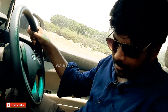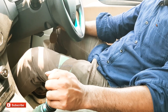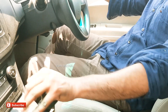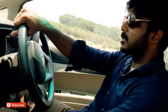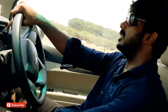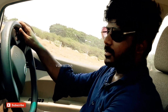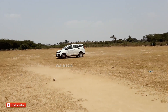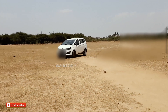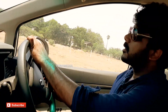Let's test the car and see how smooth it is. Now the AC is running, the air is running. Let's see how it performs while driving.